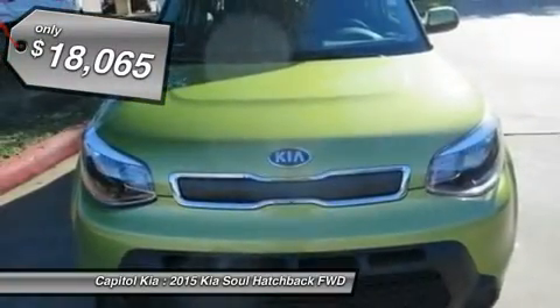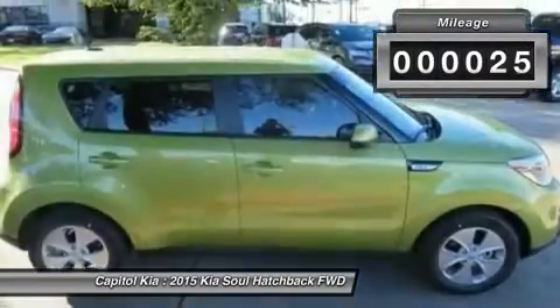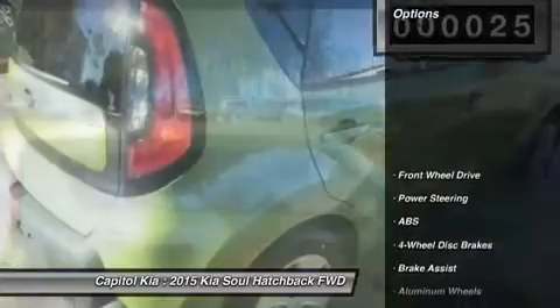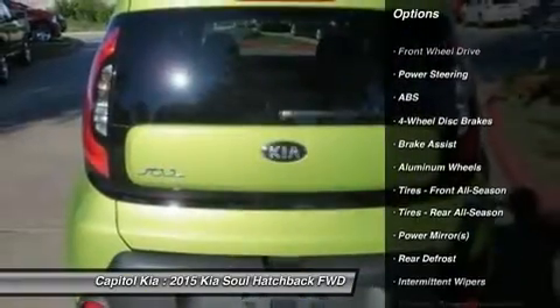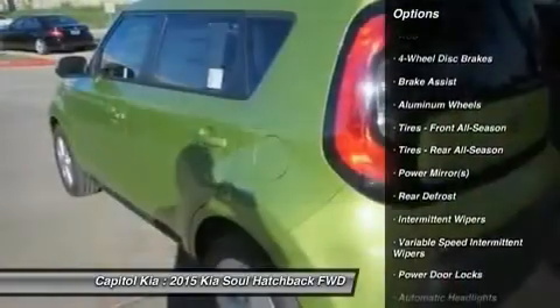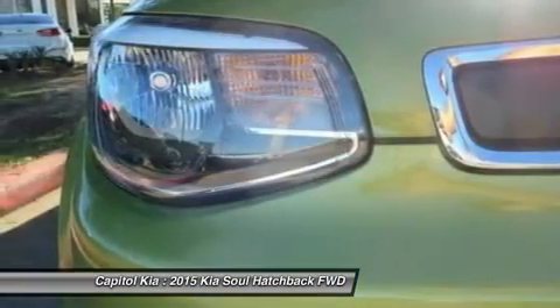This is about the time when you're saying it is too good to be true, and let us be the ones to tell you, it is absolutely true. This is the one — just what you've been looking for. The Soul Base will provide you with everything you have always wanted in a car: quality, reliability, and character.